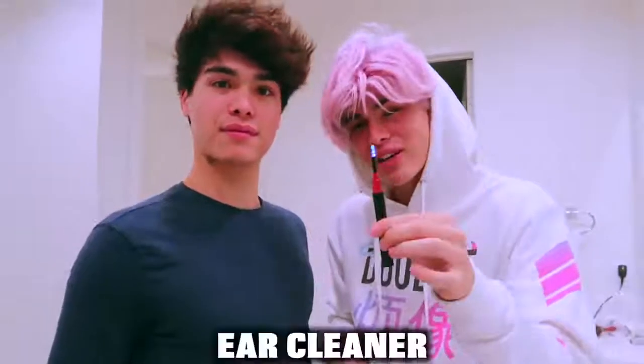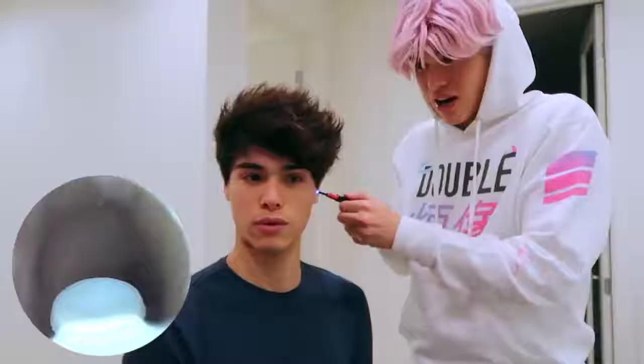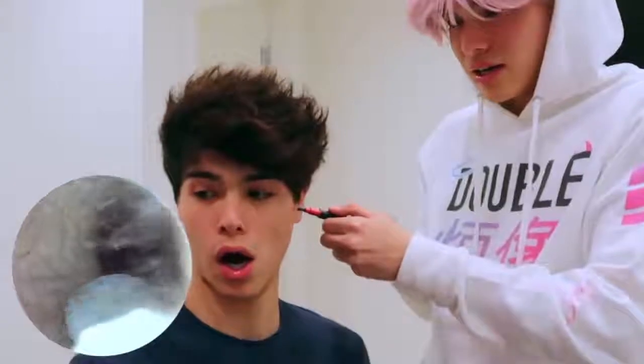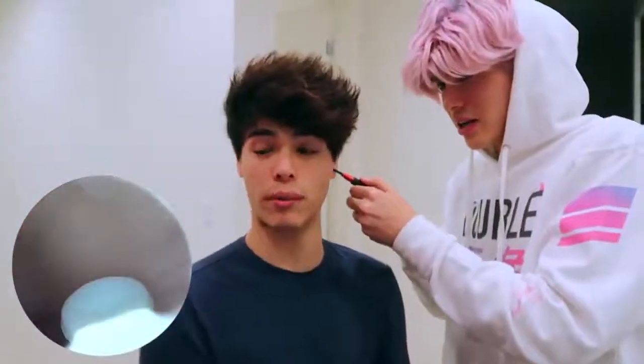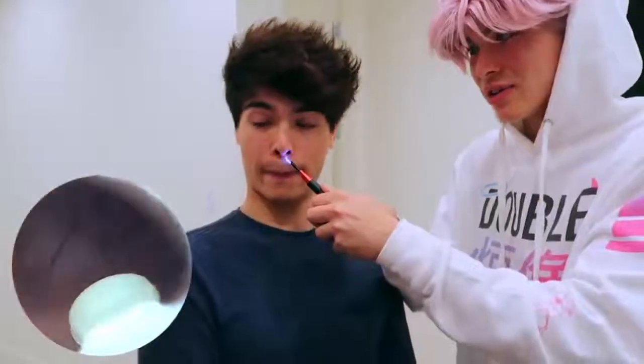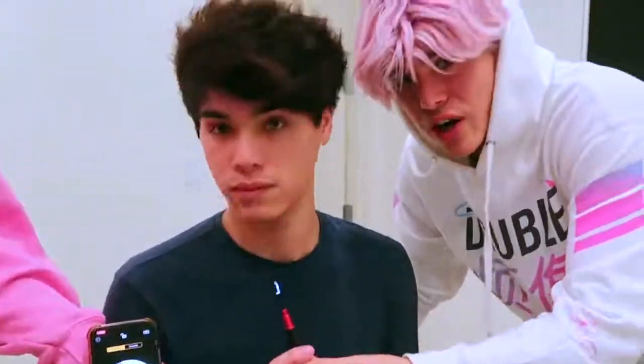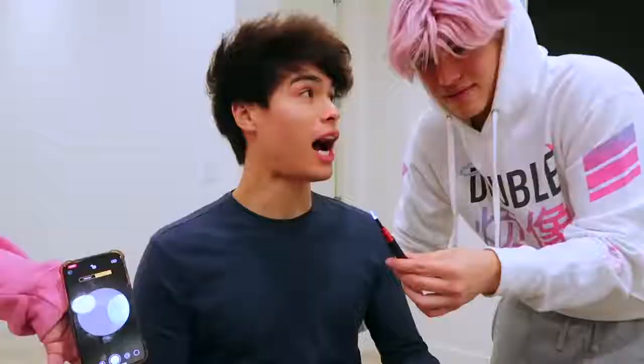The next gadget we bought was an ear cleaner, except this one has a camera on it. Apparently this is a super safe way to clean your ears. Sit back and relax while we clean your ears. Dude, that's so cool. Your ears are actually kinda clean. Imagine a spider just pops out — that's my worst fear! It's actually getting earwax. Let's do the nose too. You have a clean nose, dude. This camera's high quality. I would definitely recommend getting this — it's a very, very cool gadget. I feel like after that I'm able to hear colors.